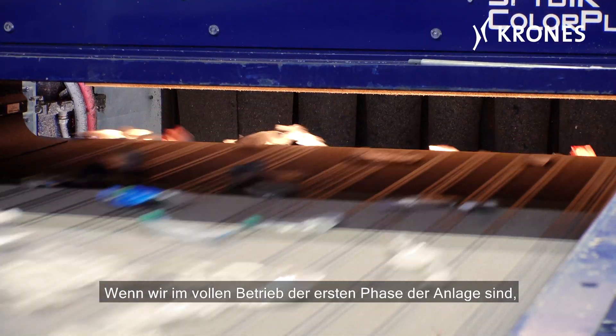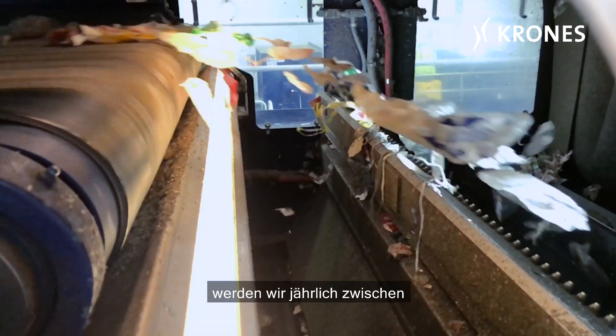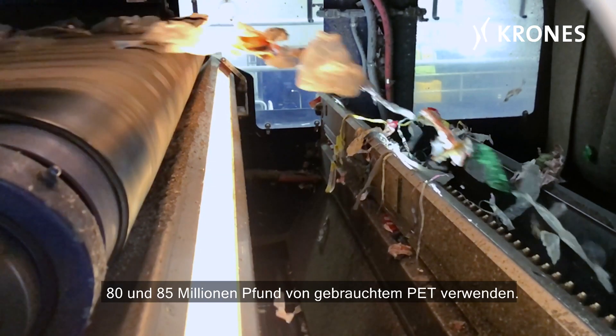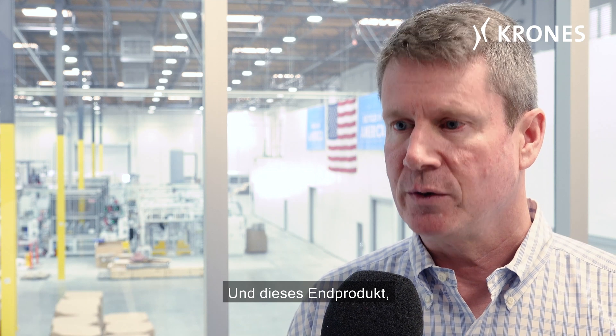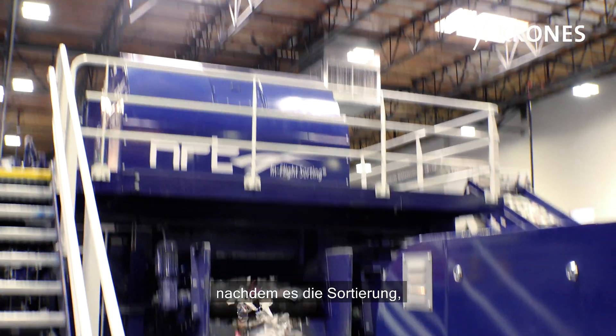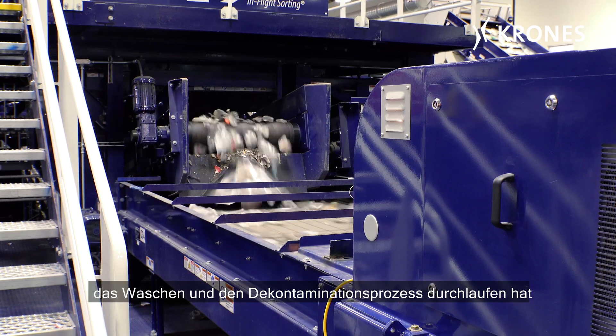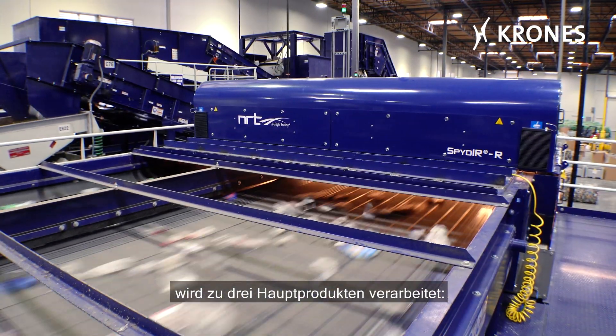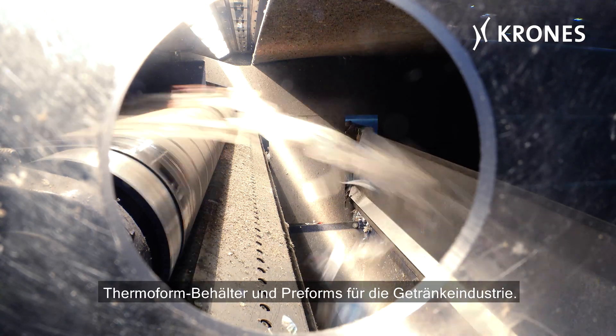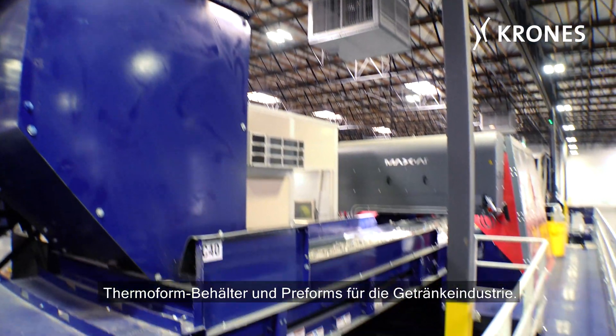When we're fully operational for phase one of the plant, we'll be utilizing somewhere between 80 and 85 million pounds a year of post-consumer baled PET. And then that finished product, once it's gone through the sorting, the washing, the decontamination process, will end up in three primary products we'll be producing: extruded sheet, thermoform containers, and preforms for the beverage industry.